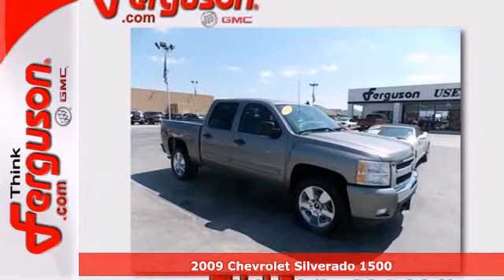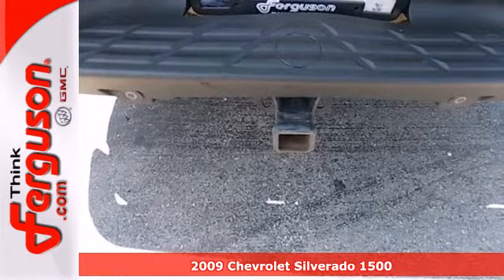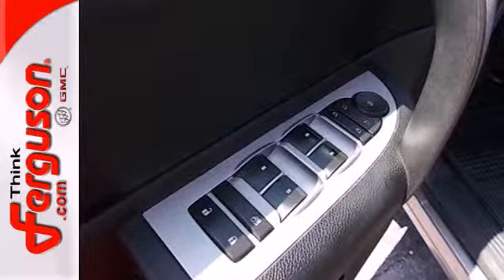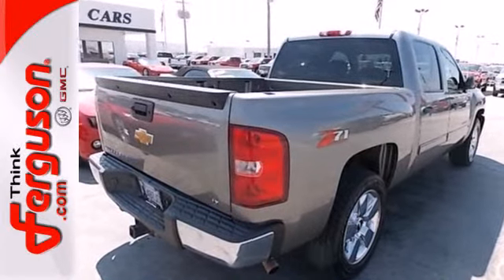Here's a 2009 Chevrolet Silverado 1500. Consider the peace of mind that comes with driveline traction control, electronic stability control with roll avoidance, rack and pinion steering, and four-wheel anti-lock brakes.